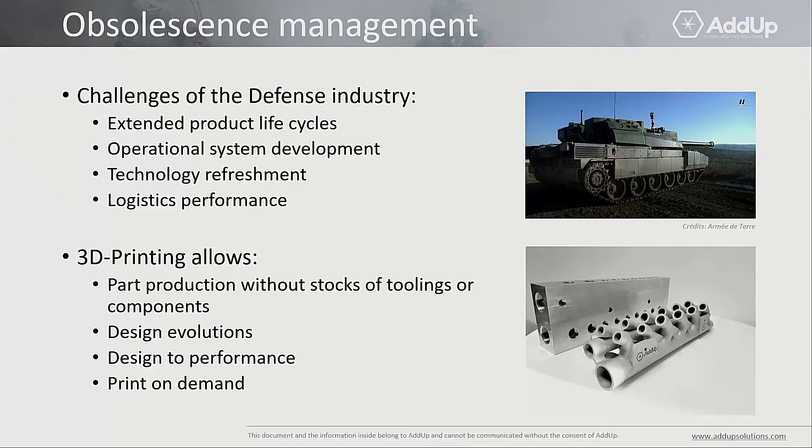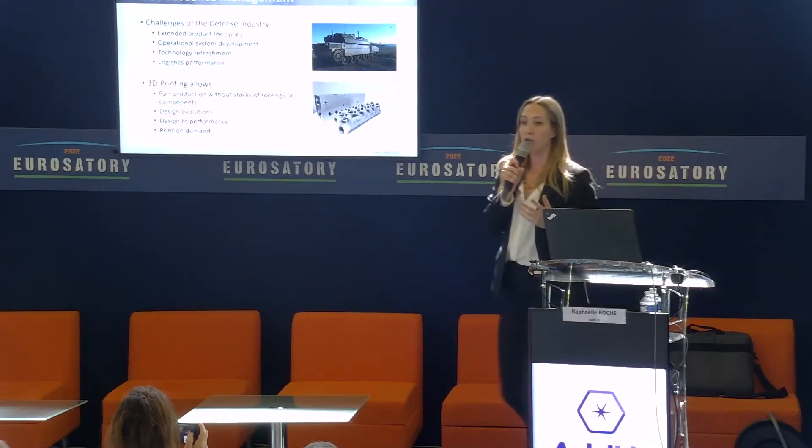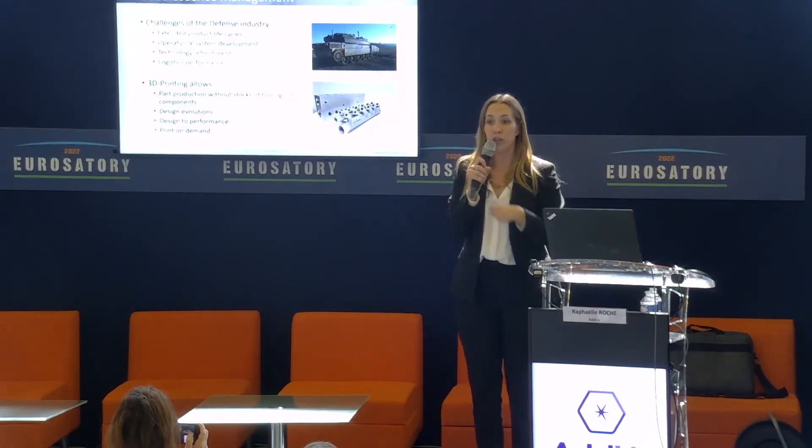Additive manufacturing also solves the issue of obsolescence. In the defense industry, product life cycles are long, there are operational system developments, technology refreshments, and logistics performance is key. 3D printing allows solutions to all those points: we can produce parts without stocks of toolings or components, so you don't need to keep your molds for 30 years. You can follow design evolutions instantly, design to performance rather than to the tools you own, and print on demand.